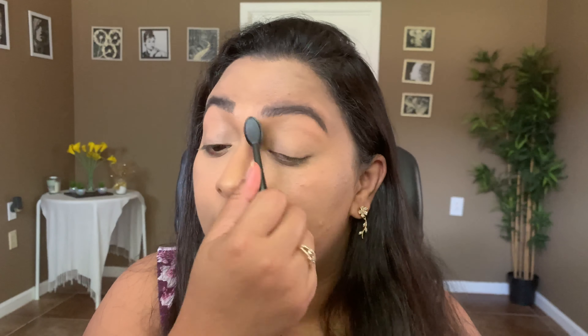Let's set the face with my Milani Make It Last Setting Spray — Kathleen Lights is the one who made me buy it by raving about it back in the day, and I have not stopped using it since. Now once that's set, let's move on to the eyes. I have two people to thank for this.